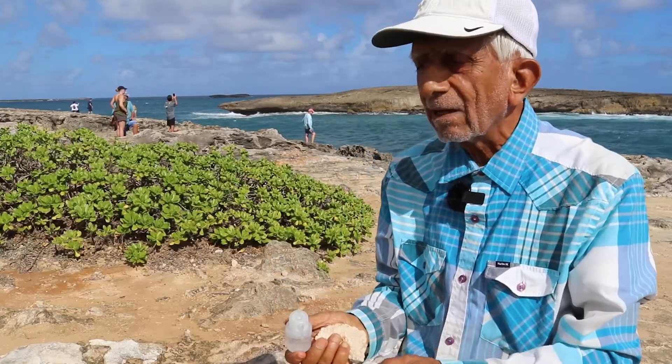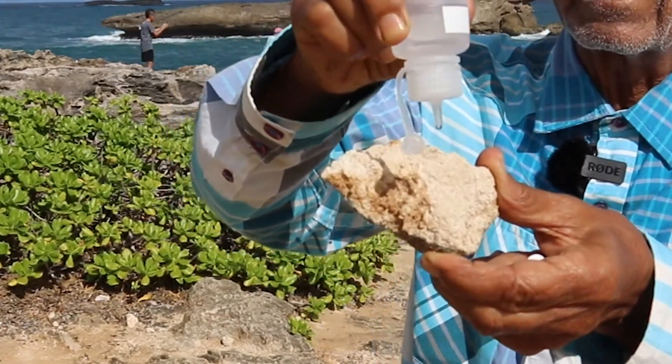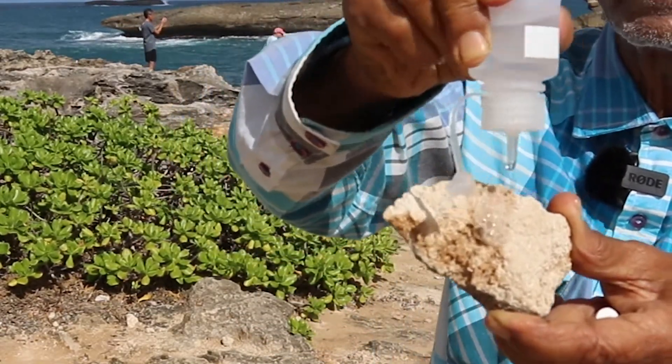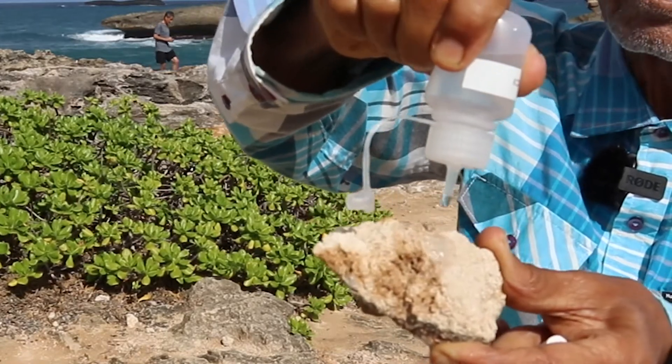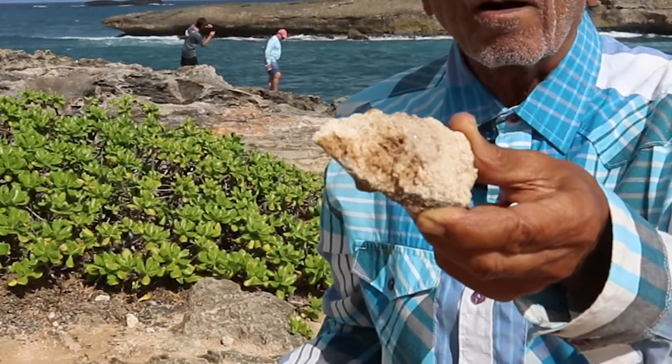We are going to test a piece of the reef to see whether it reacts. And here we can see that yes, this is a carbonate material and it is made by organisms.